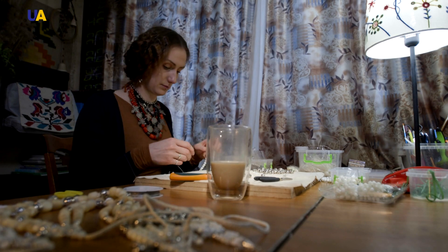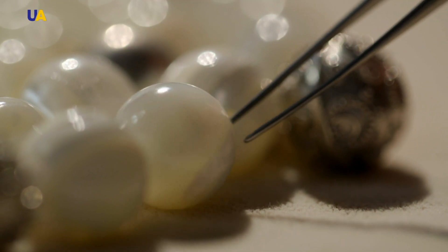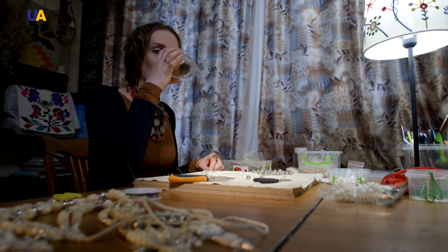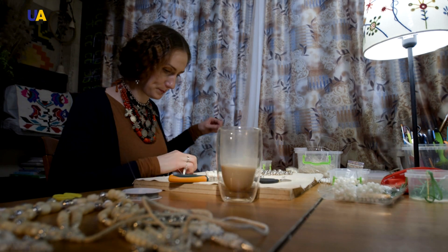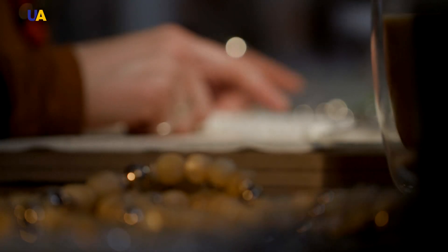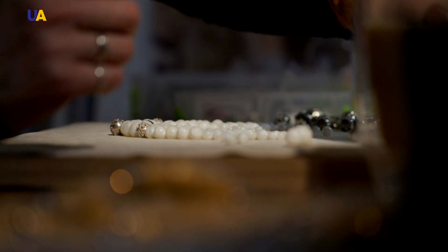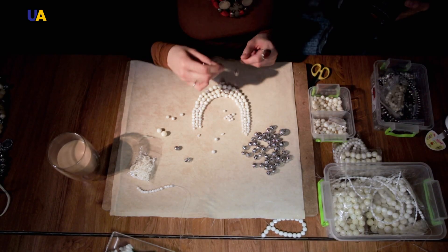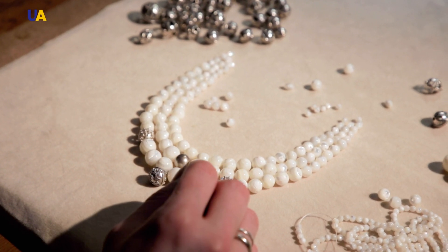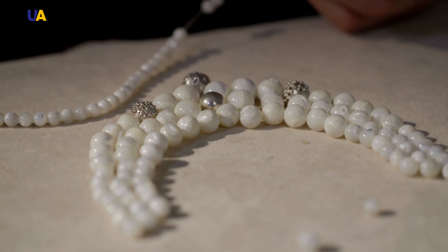Olha either reconstructs necklaces using old photographs or makes her own versions. The initial materials can be both authentic and modern when it is her own work. I mostly do what I want, so I don't really like to take purchase orders. I create what I want and let it go for sale if I want to. But if I see that a person is interesting, has an interesting suggestion and idea, we create jewelry for that person. It all starts with the composition. The future necklace must first be laid out on a surface. Olha says it is almost impossible to string elements on a thread and immediately get a good decoration.